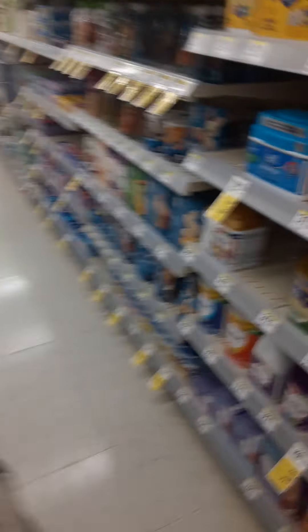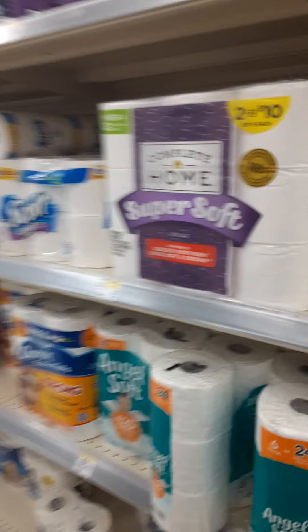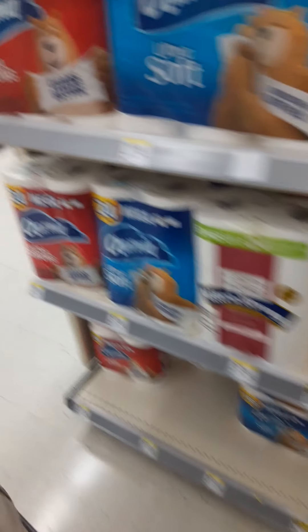Let's go see what this paper product deal is all about. With Procter & Gamble they have a spend thirty, get twenty dollars back in register rewards — I think it's a ten dollar Walgreens cash card.